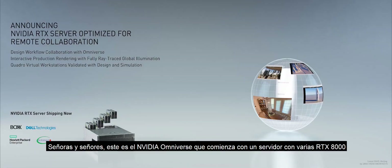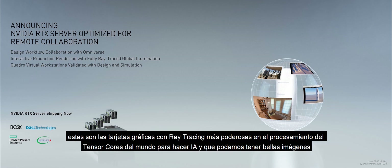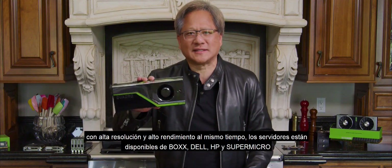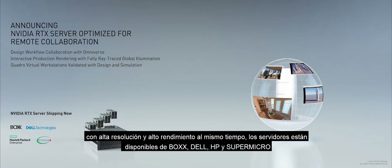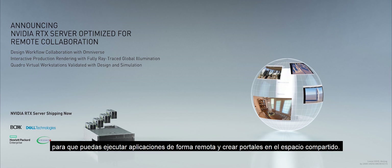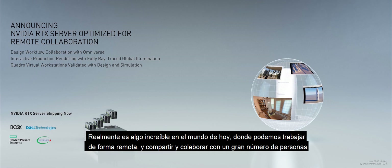Ladies and gentlemen, this is the NVIDIA Omniverse. It starts with a server with a whole bunch of RTX 8000s — the most powerful ray tracing GPUs in the world — with Tensor Core processing to do AI so that we can have beautiful images, high resolution, and high performance at the same time. The servers are available from Box, Dell, HP, and Supermicro, pre-configured with all the hypervisors necessary, the networking stack, and the virtual Quadros, so that you can remotely run applications and create portals into the shared space. In today's world, where we have to work remotely and share and collaborate with large numbers of people, this couldn't have come at a better time. The NVIDIA Omniverse.